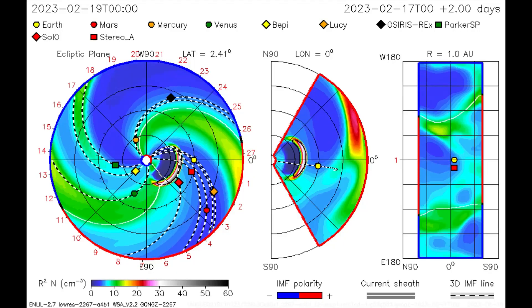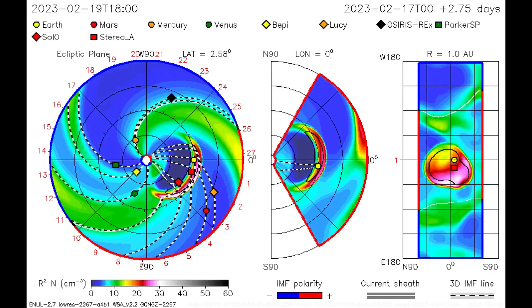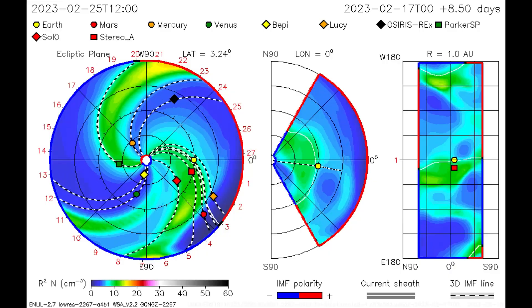Take a look at this model of the CME. It predicts a direct hit. If so, the impact could produce a stronger G2 or G3 storm.